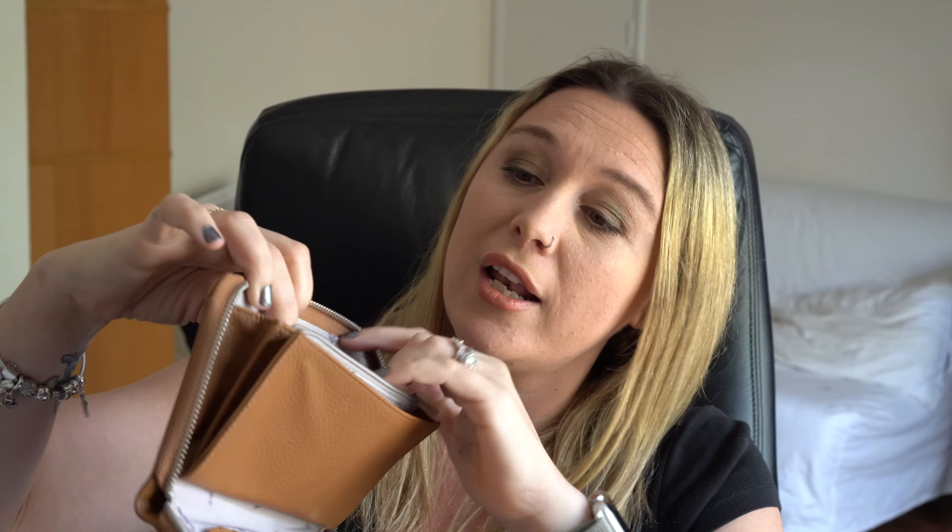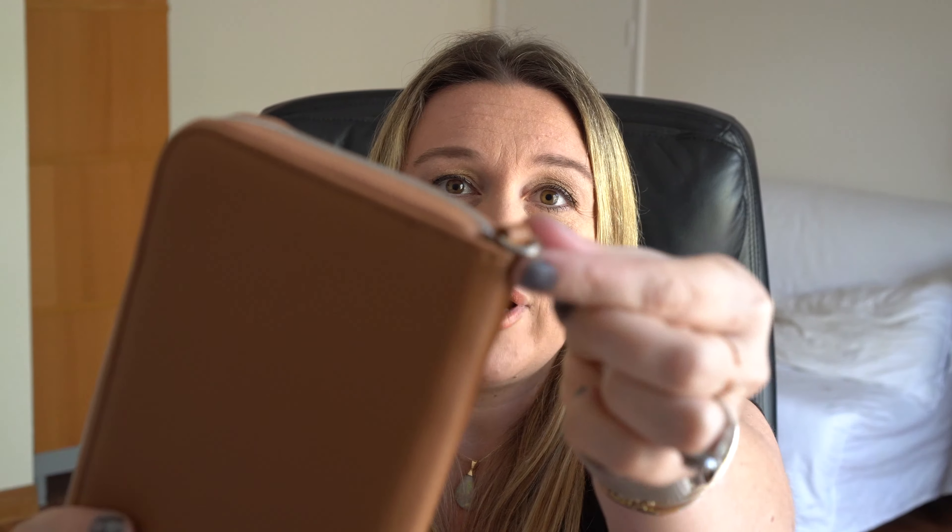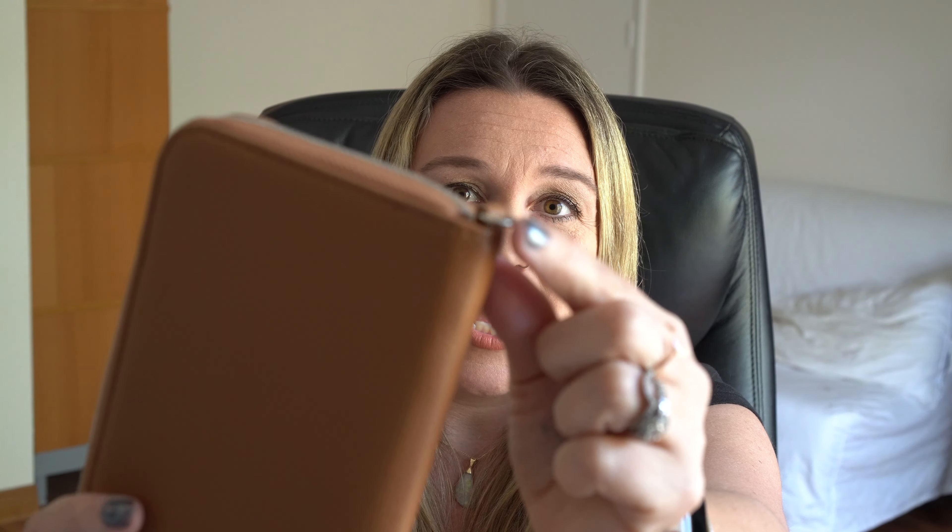Then you have the section for your change, and then you have more slots for your debit and credit cards and gift cards, and then another pocket for your money or receipts. Once you zip this all the way up, you'll notice that there is a little ring right here. This little guy is a perfect place for you to add an add-on wristlet strap or key fob to make your bag hands-free.